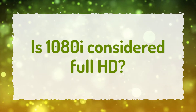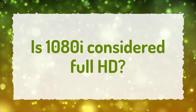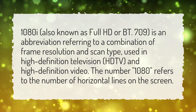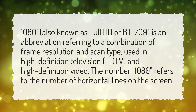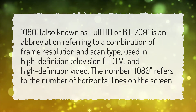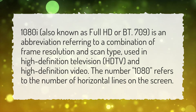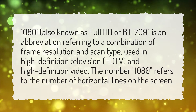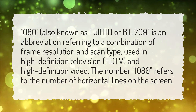Is 1080i considered Full HD? 1080i, also known as Full HD or BT.709, is an abbreviation referring to a combination of frame resolution and scan type, used in high-definition television (HDTV) and high-definition video. The number 1080 refers to the number of horizontal lines on the screen.